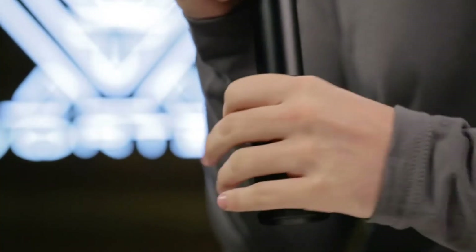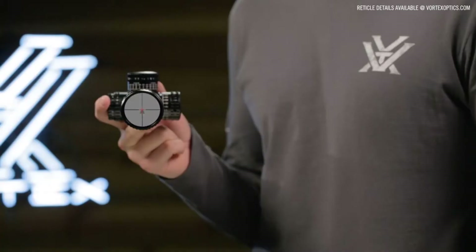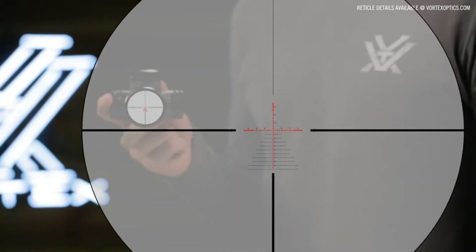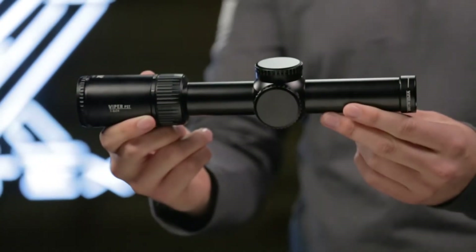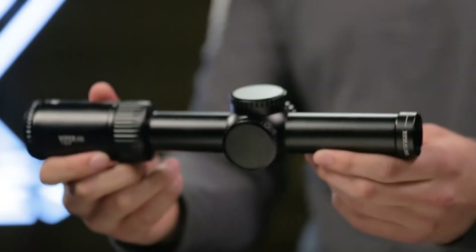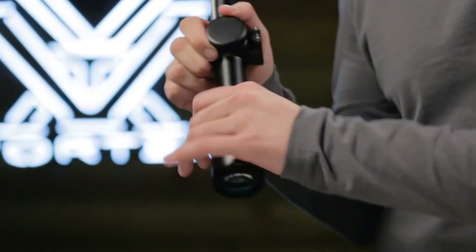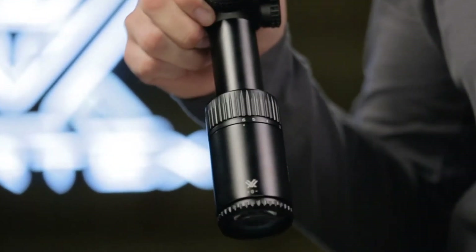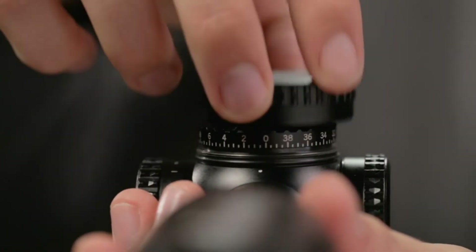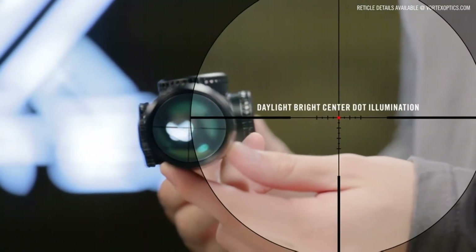The 5x zoom range provides a wide variety of magnification options for either short or long-range scenarios. Select models are available with first or second focal plane reticles, depending on the model. The Gen 2 PST 1-6x24 is incredibly versatile and ideal for close quarters to medium range engagements. A true 1 power on its low end provides reflex sight functionality. Fixed parallax, low profile, capped turrets, and an incredibly functional second focal plane reticle round out the unique features of this impressive optic.